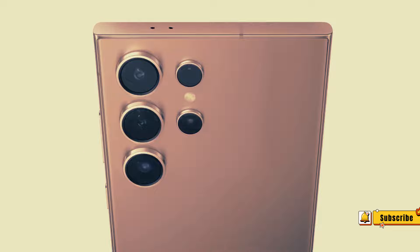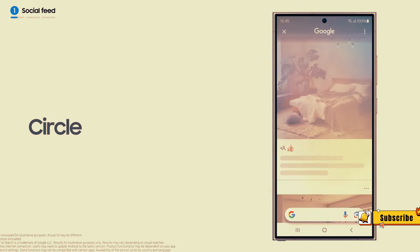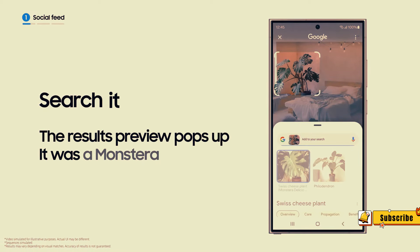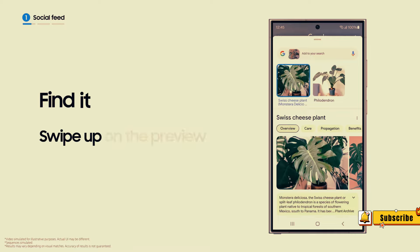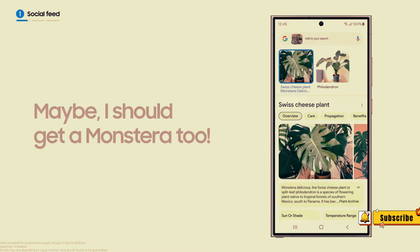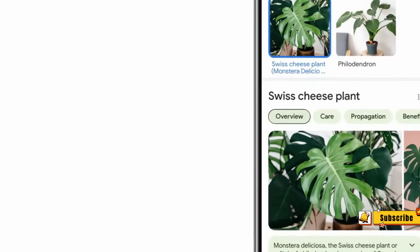Thank you so much for watching. If you enjoyed this video and want to stay updated with our latest content, don't forget to hit that subscribe button. Click on the bell icon to turn on notifications so you never miss an upload from us. Your support helps us create more content for you. Until next time, take care and we'll see you in the next video.